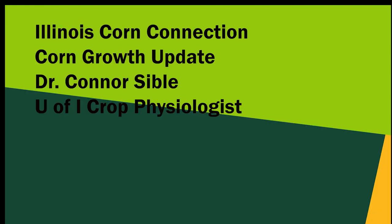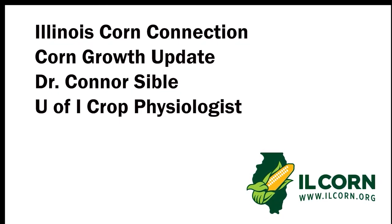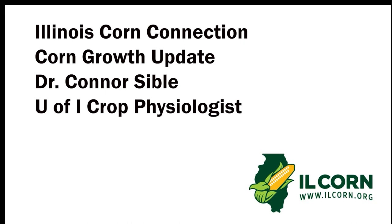That was your Illinois Corn Connection. I'm Stu Ellis. To learn more about how Illinois corn is working for you, visit www.ilcorn.org.